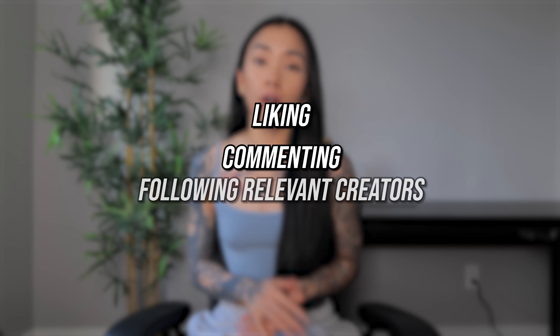After identifying similar creators and my potential audience, I started to engage with them daily. I'd spend a minimum of 20 minutes engaging with their posts — this includes liking, commenting, and following relevant creators. After consistently liking their posts and interacting with their followers, I gradually started to build my own community. Just remember, there are limits to how much you can engage on Instagram to avoid temporary or even permanent bans.